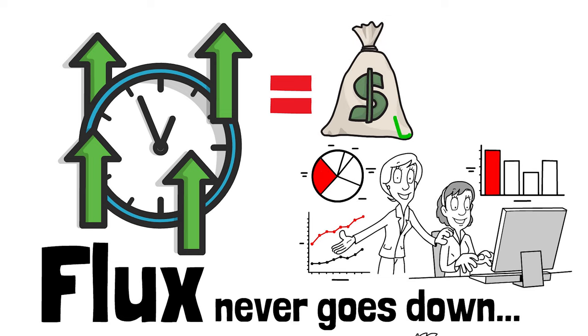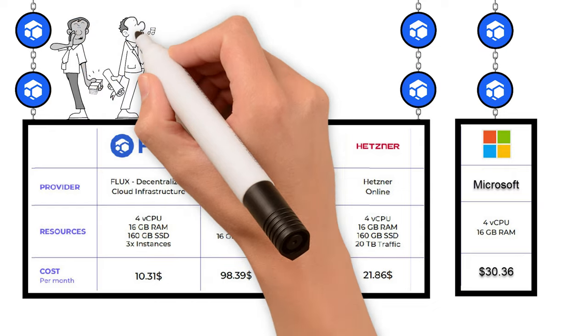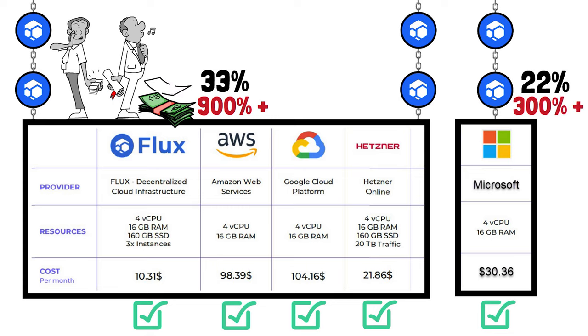The number one motivator is money. Looking at the prices businesses pay to lease cloud storage infrastructure: Amazon charges $98.39, Google $104.16, Microsoft $30.36, Hetzner $21.86, and Flux just $10.31. Amazon owns 33% of the market and is 900% more expensive than Flux. Microsoft owns 22% of the market and is 300% more expensive. Google owns 9% of the market and is 1,000% more expensive than Flux.